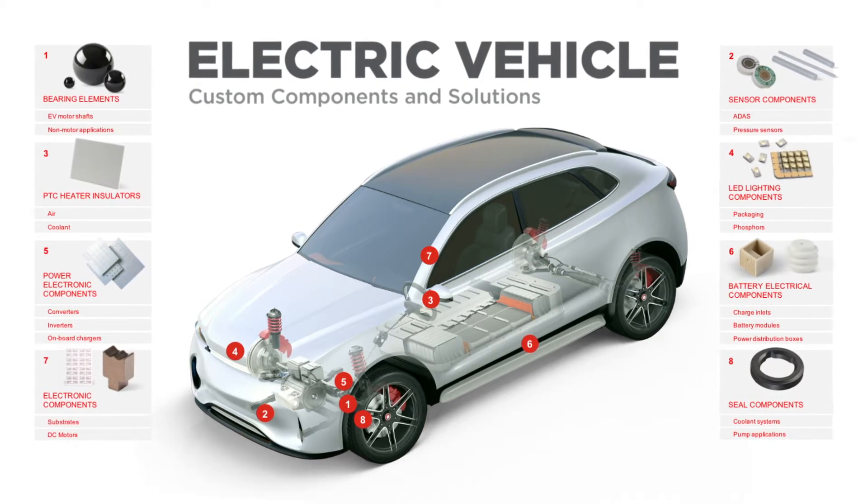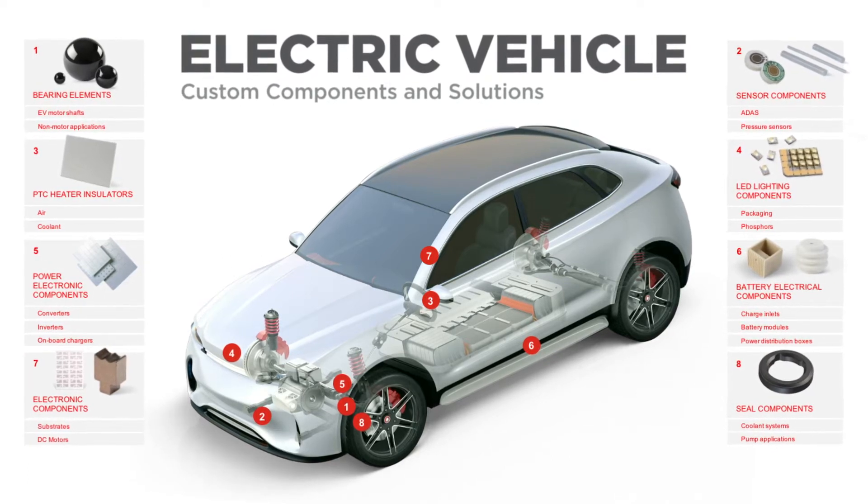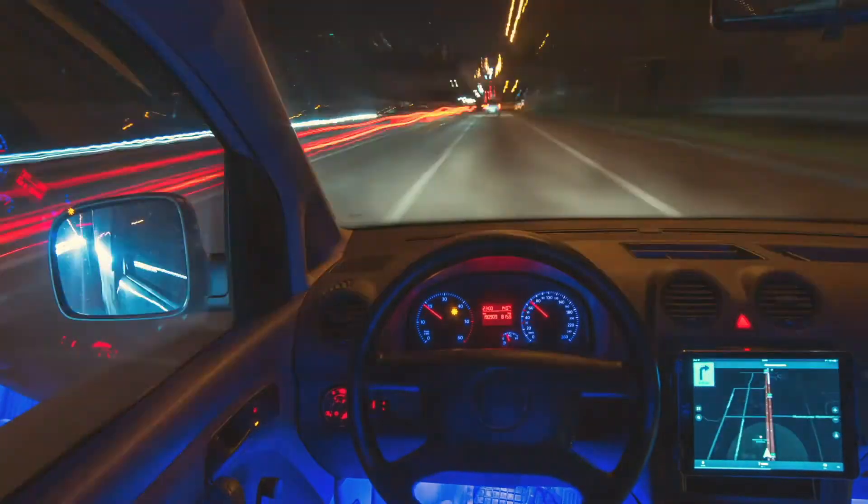Technical ceramics can be found within many different types of sensors on vehicles today and in hybrid and electric powertrain drive systems of the future. These types of sensors include pressure, temperature, emission sensors, and proximity sensors. Now with the onset of higher-level driver assistance systems and perhaps full autonomy systems, there are even applications where transparent ceramics are being explored for imaging sensors.